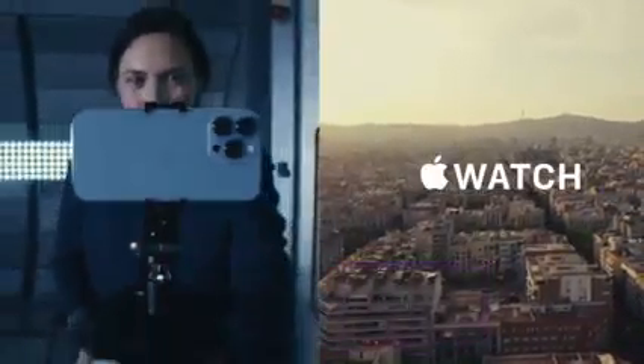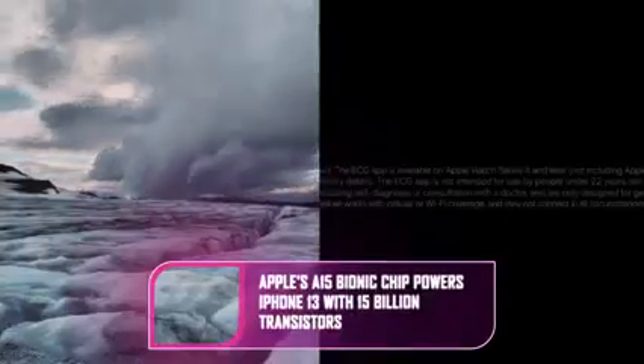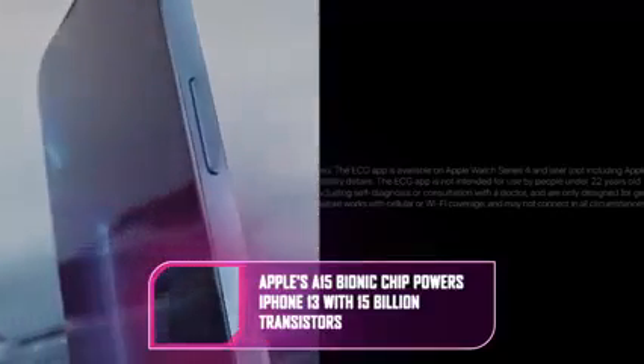The iPhone 13 has two rear lenses arranged diagonally. It comes in pink, blue, midnight, starlight, and Product Red. The antennas are made with recycled plastic water bottles, and it has a sensor notch that's 20% smaller.